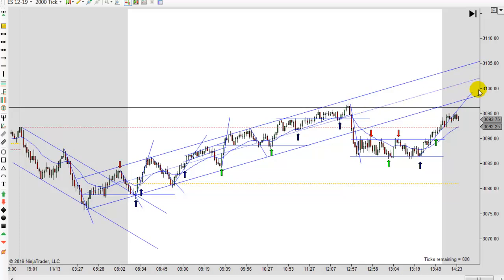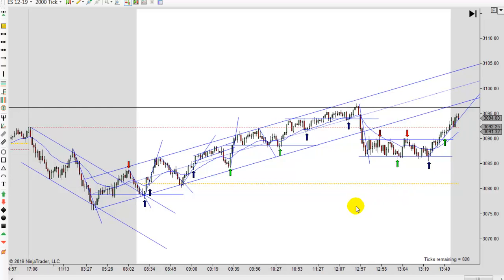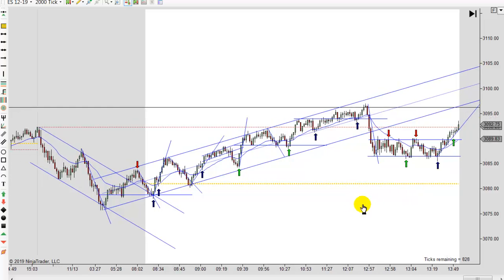We're up here near 3,100, near all-time highs again. This market is probably going to test both sides of 3,100 a few times before we decide if we're going lower or higher. You can see this uptrend — it started as a downtrend and then turned into an uptrend.